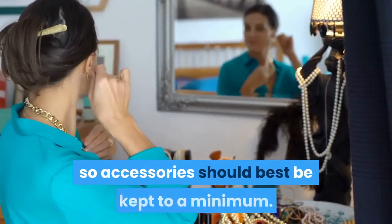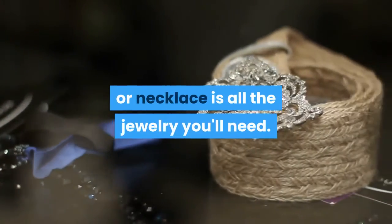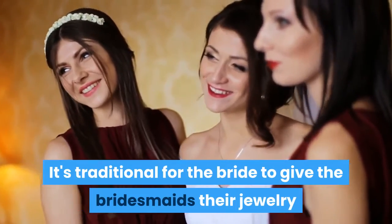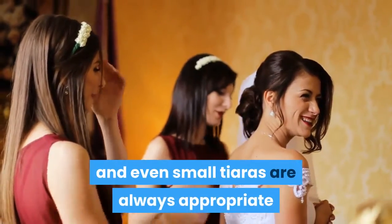For accessories, the simplest look will tend to work best, so accessories should be kept to a minimum. Often a simple pair of earrings, a brooch, or necklace is all the jewelry you'll need. It's traditional for the bride to give the bridesmaids their jewelry as a gift, which is a lovely idea. For a very formal look, shawls, gloves, and even small tiaras are always appropriate as bridesmaids accessories.